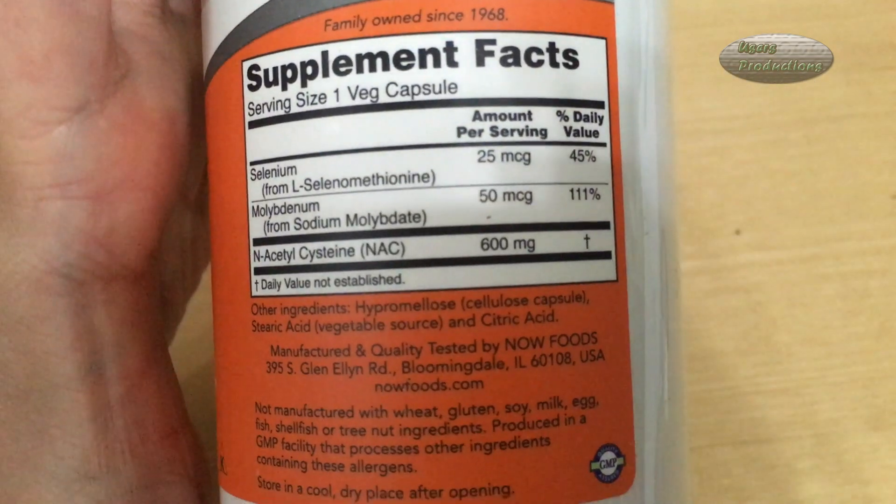Family owned since 1968. Supplement Facts: serving size 1 veg capsule. Amount per serving — 15% daily values. Selenium, from L-selenomethionine, 25 micrograms.